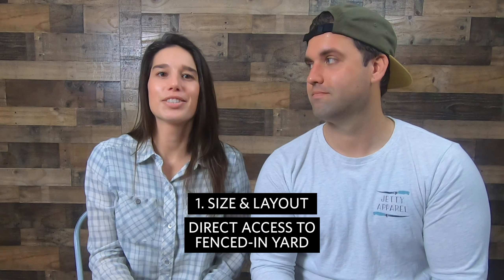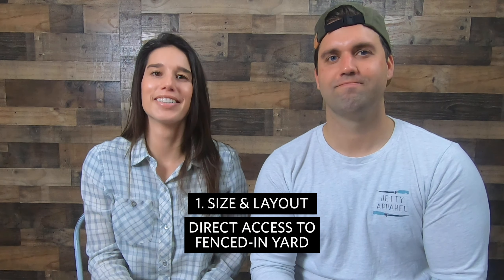Then we want direct access to our backyard for our dog. Ideally this would be a back door on a first-floor unit, but we can make a second-floor unit work if there's a back deck with stairs down to the yard. Putting Booty on a leash and walking him down a flight of stairs and then around back to a yard is not fun, especially in the winter.